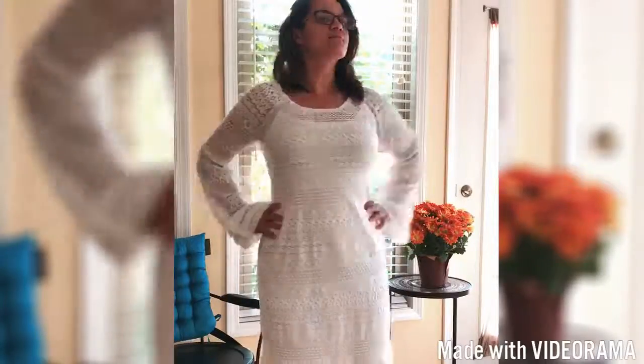This dress I found at the beach. It's full lace with a cami underneath, sort of a slip. The sleeves are very flared, and I just love it.